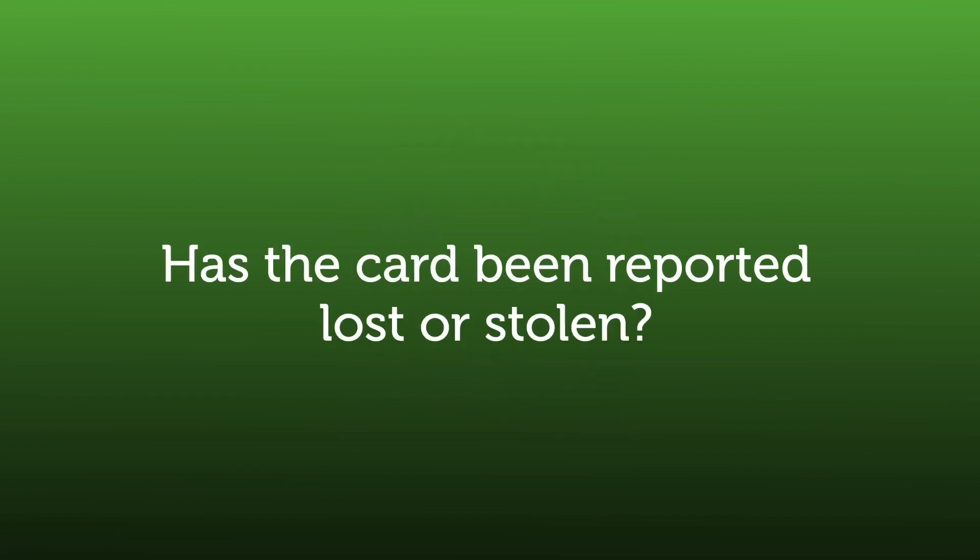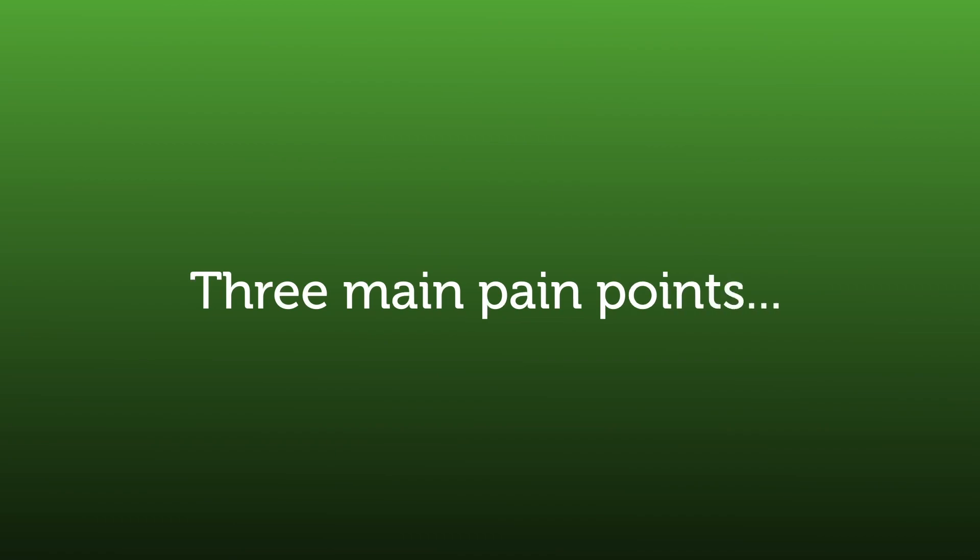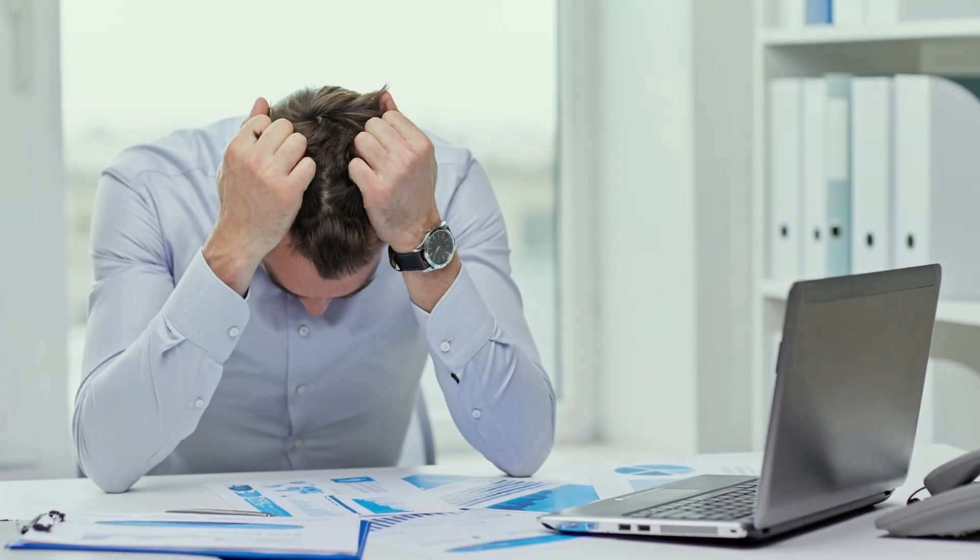The card handling system would then ask two straightforward questions: has the card been reported lost or stolen, and are there sufficient funds to cover the transaction? If the answers to both questions were considered fine, then the payment would be approved and the merchant would receive the funds. However, there are three main pain points that organisations would suffer — and still do to this day — if they process payments in this way.